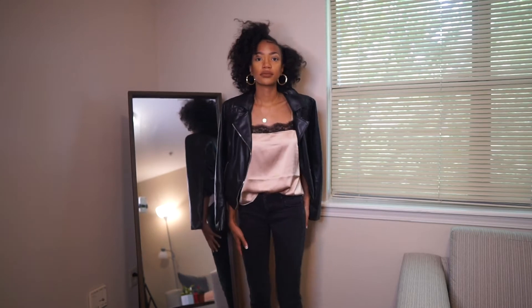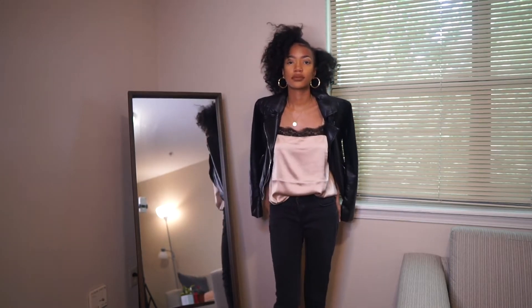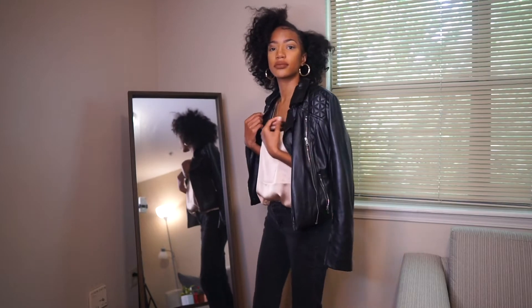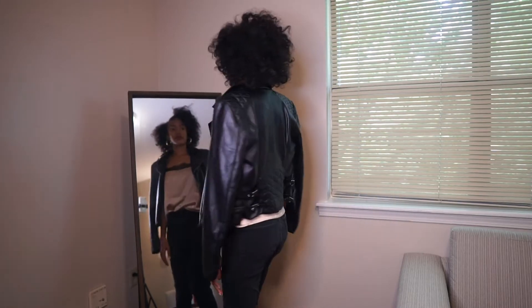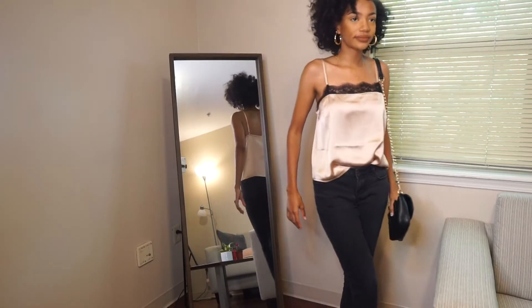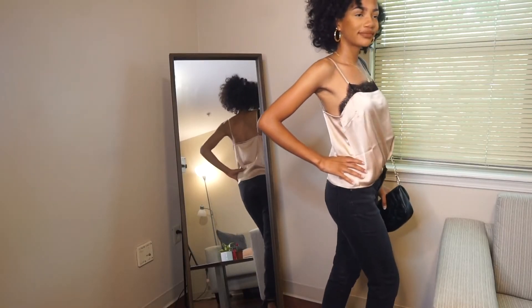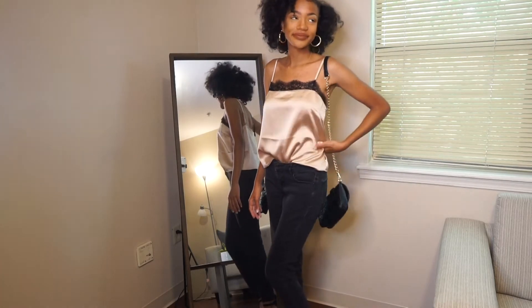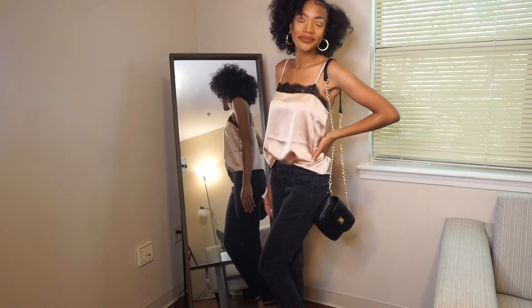For this first look, we have this lace camisole in blush pink — I ordered this from Forever 21 and I really, really like it. This can be dressed up or dressed down. I've dressed it up with a pair of black jeans and some black heels. You can pair this with a black jacket, a black leather jacket if it's a little bit cooler outside, but this is perfect for going out or even just a nice dinner date.